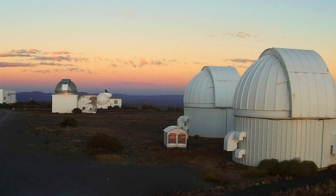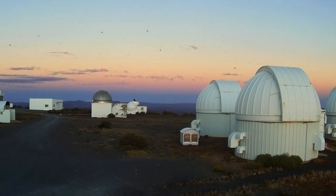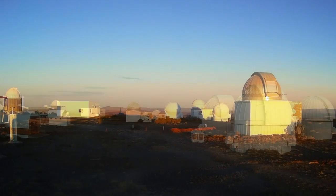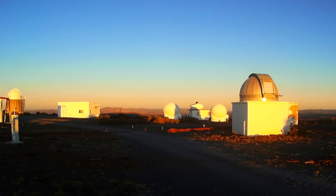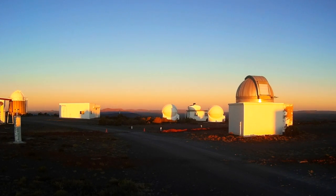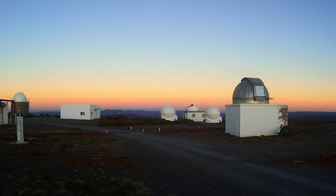Wikipedia describes the Belt of Venus, or Venus's girdle, as an atmospheric phenomenon seen at sunrise and sunset, visible along the anti-sunward horizon. Shortly after sunset, or shortly before sunrise, the observer is surrounded by a pinkish glow that extends roughly 10 to 20 degrees above the horizon. The arc's light pink color is due to backscattering of reddened light from the rising or setting sun.